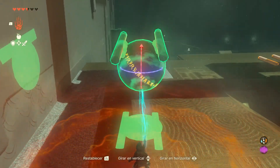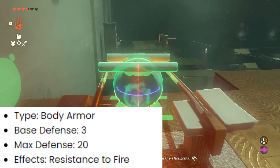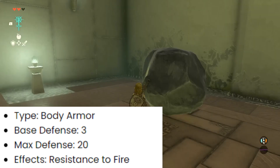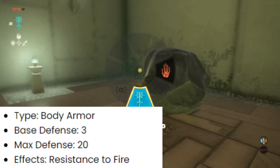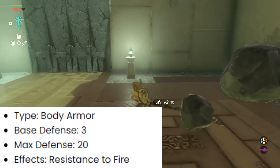Once you've acquired the full Flamebreaker armor set, let's take a look at its stats. The Flamebreaker set offers a base defense of 3, with a maximum defense of 20. However, the true highlight of this set lies in its fire resistance effect, which provides valuable protection against flames and scorching temperatures.